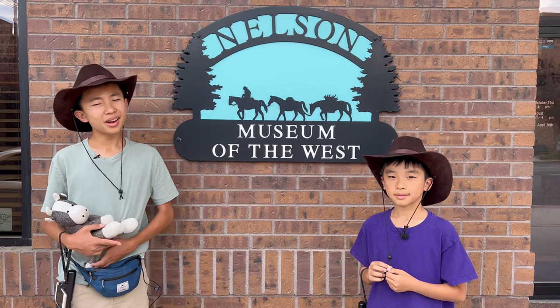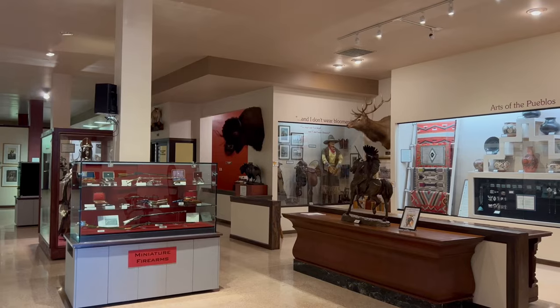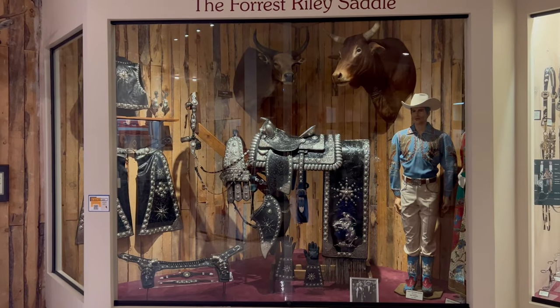Now we're at the Nelson Museum of the West. This museum features Western history exhibits, Western art, and artifacts.